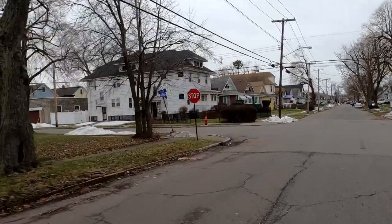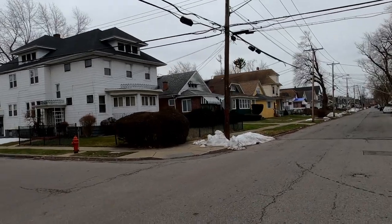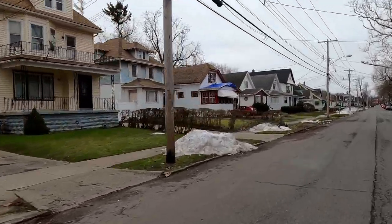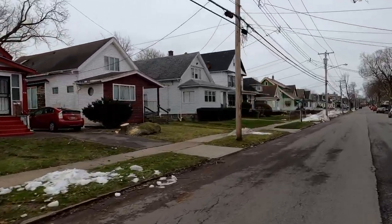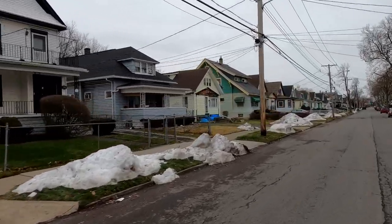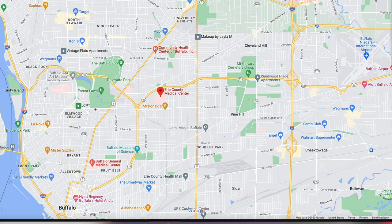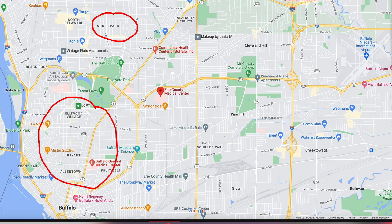Buffalo is a 15-minute city — you can get anywhere in Buffalo in about 15 minutes or less. Because ECMC is so centrally located, you have a lot to choose from around you. For rentals, you have a plethora within about a 10 to 12-minute commute, even a 17-minute bike ride. Heading west, you have Elmwood Village and Allentown. Going north, you have North Park or the North Buffalo area. Or if you want to be along the water, you have Canal Side and First Ward to the south.